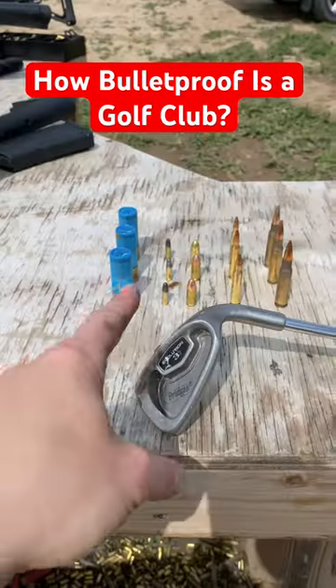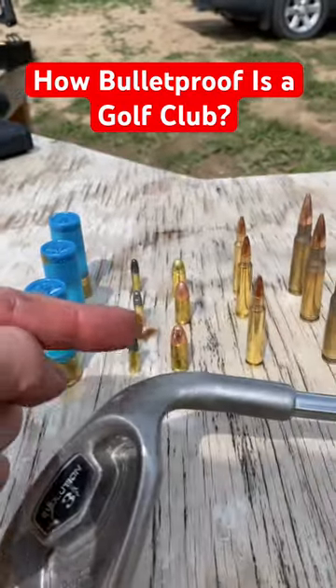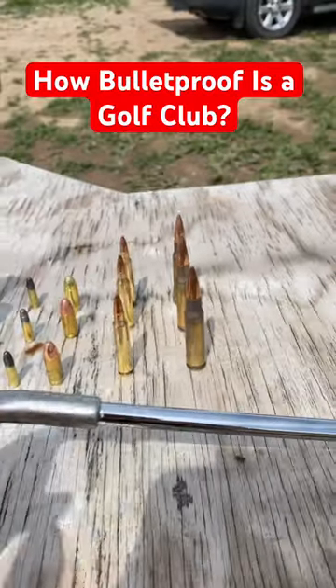How bulletproof is a golf club? Here's what we're going to throw at it: birdshot, 22, 9mm, 223, and 308. Comment which one you think is going to punch through this, because when we punch through, we stop. Time to put the golf club downrange.